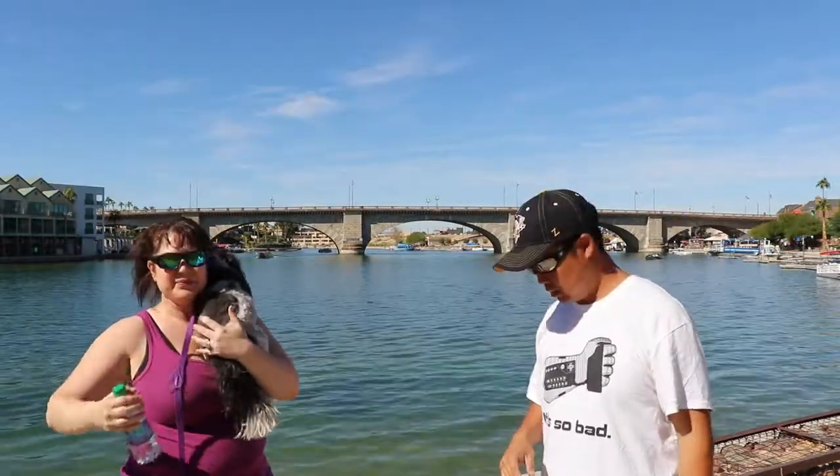We are at the first marker at Yarnell Hill. This is the location where 19 brave, heroic firefighters lost their lives in the Yarnell Hill wildfire in June of 2013. This memorial is a tribute to Eric Marsh who tragically lost his life trying to protect property and people, and unfortunately his comrades fell as well. One person did survive. Watch the movie Only the Brave — you can also find all about it on Wikipedia. There are 18 more of these memorials throughout the trail.